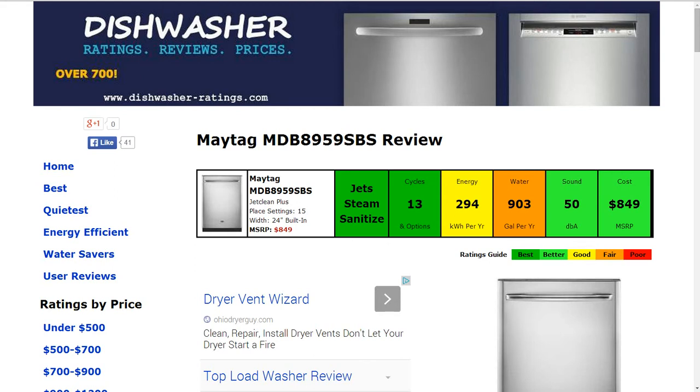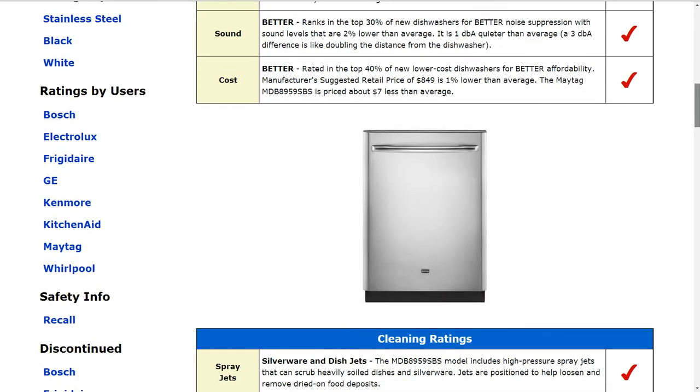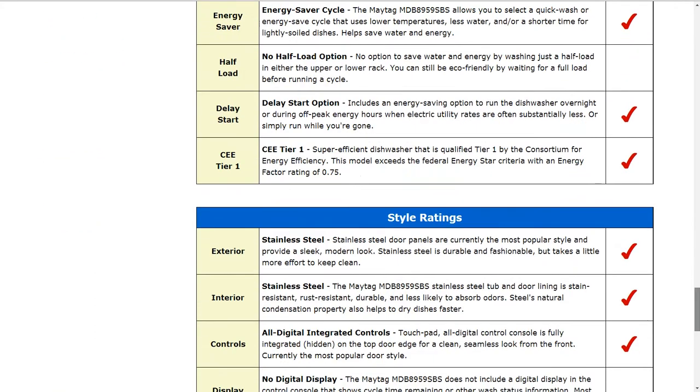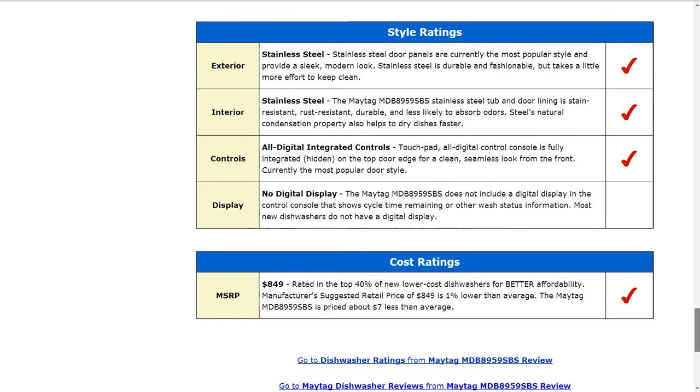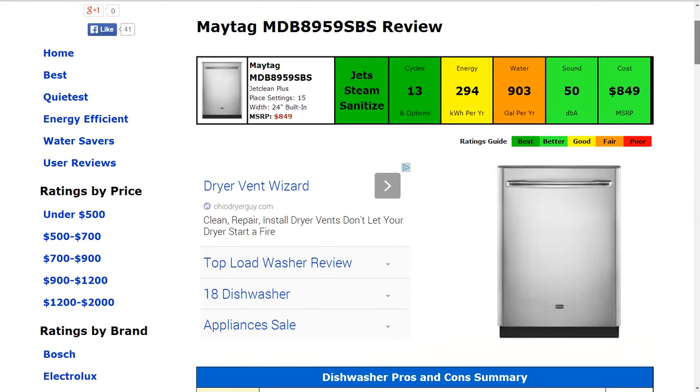Hi, welcome to DishwasherRadiance.com. Today we're looking at the Maytag MDB8959SBS dishwasher. All the information is summarized in the 6 color-coded boxes and everything is rated from best to poor, green to red. The specifics about this machine are listed down below, and if you'd like to see the full written review, please follow the link below the video to the website.